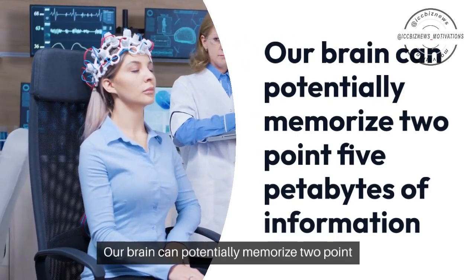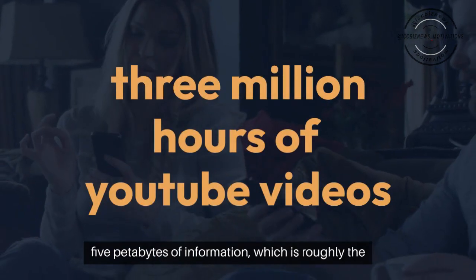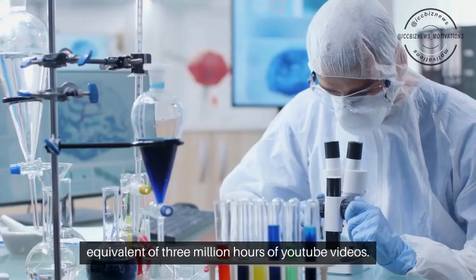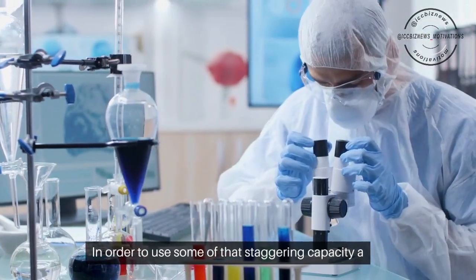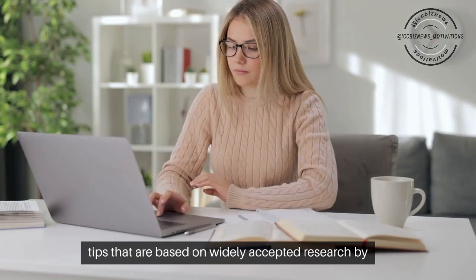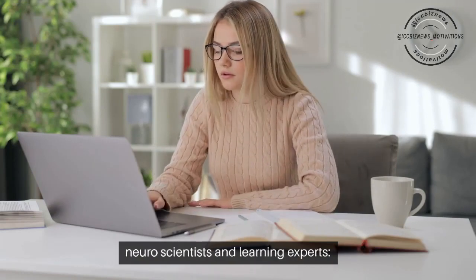Our brain can potentially memorize 2.5 petabytes of information, which is roughly the equivalent of 3 million hours of YouTube videos. In order to use some of that staggering capacity a little more effectively when you learn, here are some tips that are based on widely accepted research by neuroscientists and learning experts.